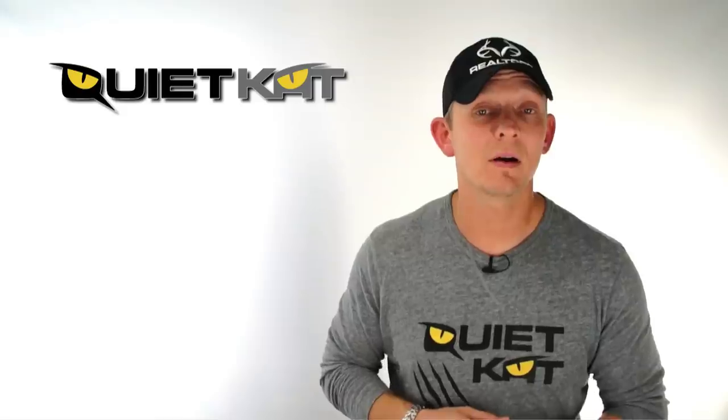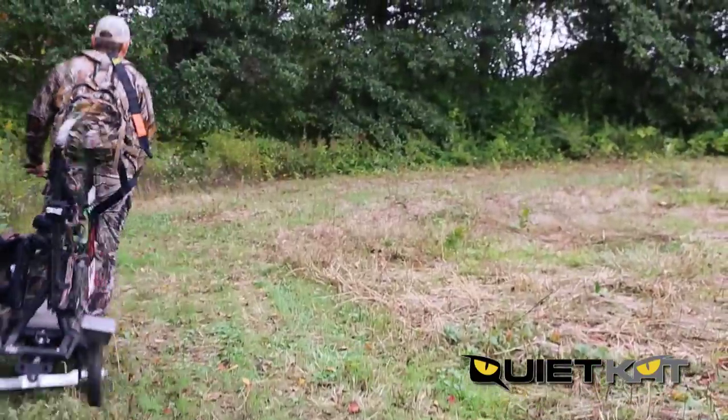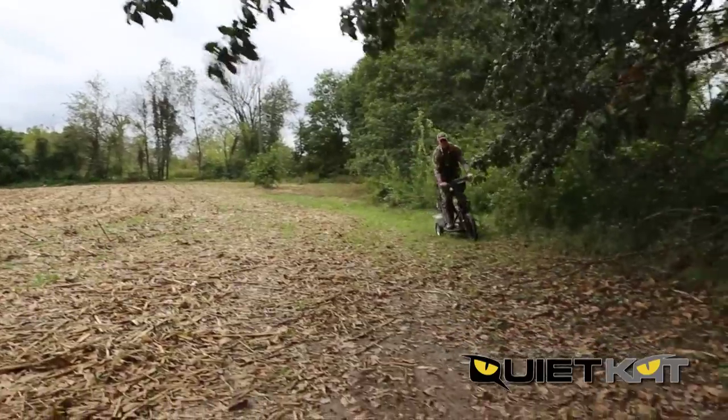It can produce more than 8 horsepower, climb 20-degree grades, and has a lithium battery that can last up to 50 miles on one charge. Quiet Cat's lean technology allows for some incredible maneuvering.